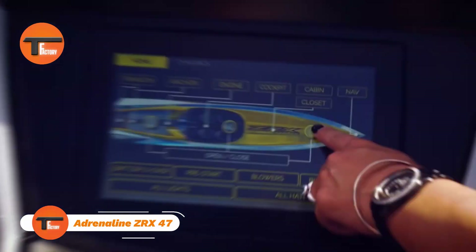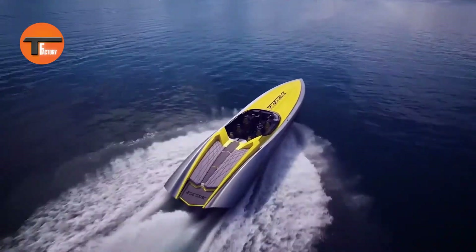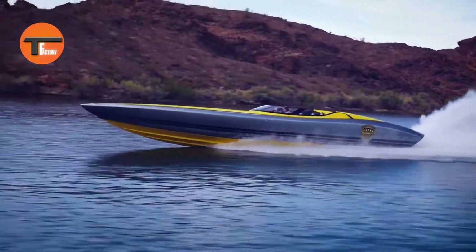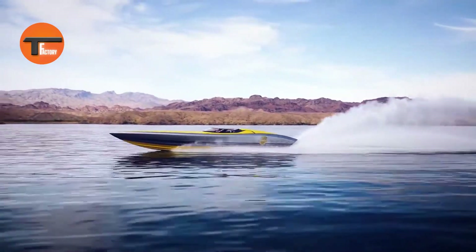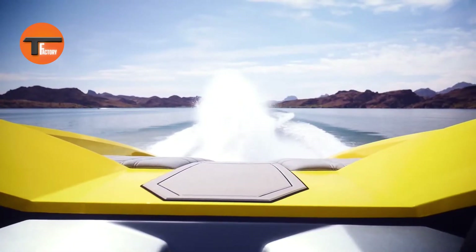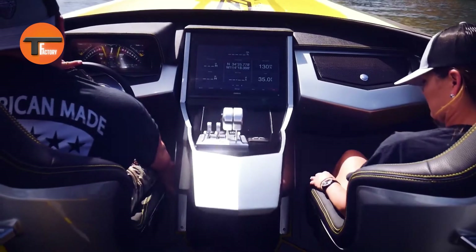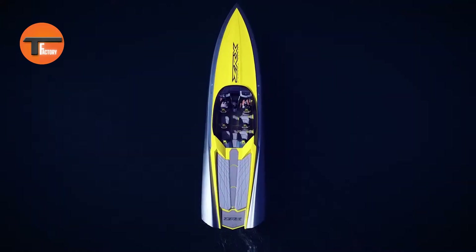Adrenaline ZRX-47: The Ultimate Thrill Ride On Water. The Adrenaline ZRX-47 is built for those who live for excitement on the water. This high-performance watercraft comes loaded with cutting-edge technology and a powerful engine, making every ride an unforgettable thrill. Whether you're tearing through the waves at high speed, pulling off incredible tricks, or simply enjoying a fast-paced cruise, the ZRX-47 delivers a pure adrenaline rush.